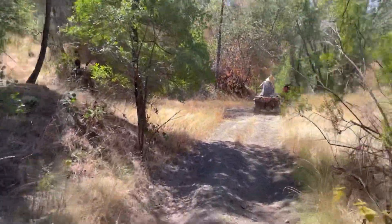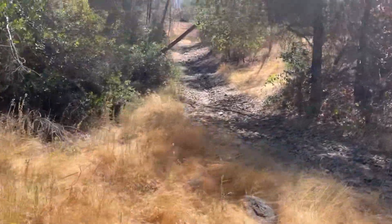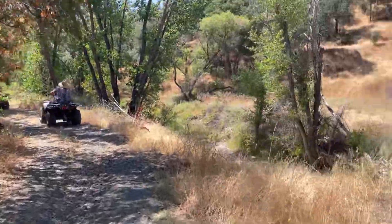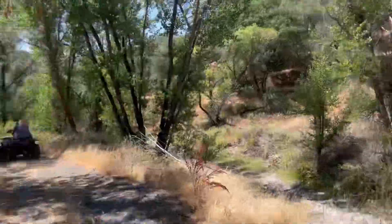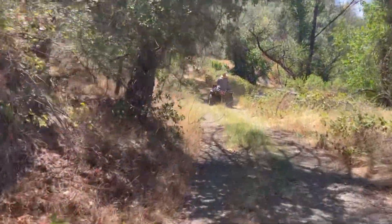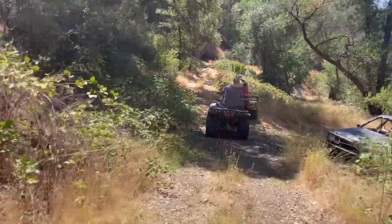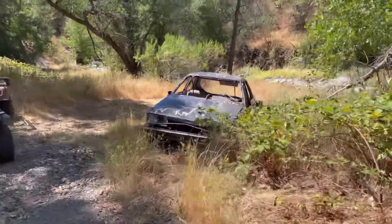We're just riding around here on the adjacent property off my cousin's property. There's a really steep hill climb right there — pictures don't do it justice, but that's a pretty steep hill. These roads are well maintained; they're not really public.